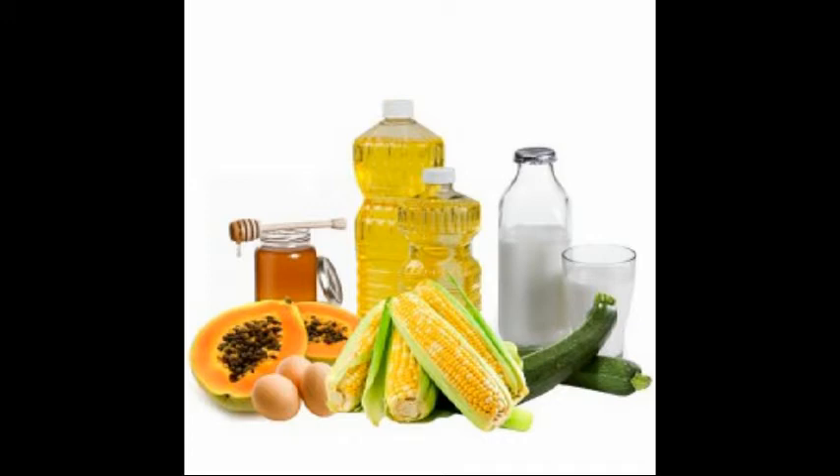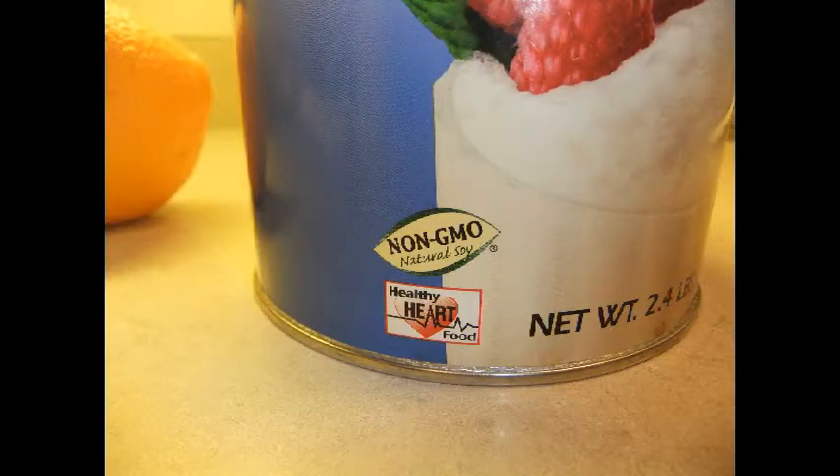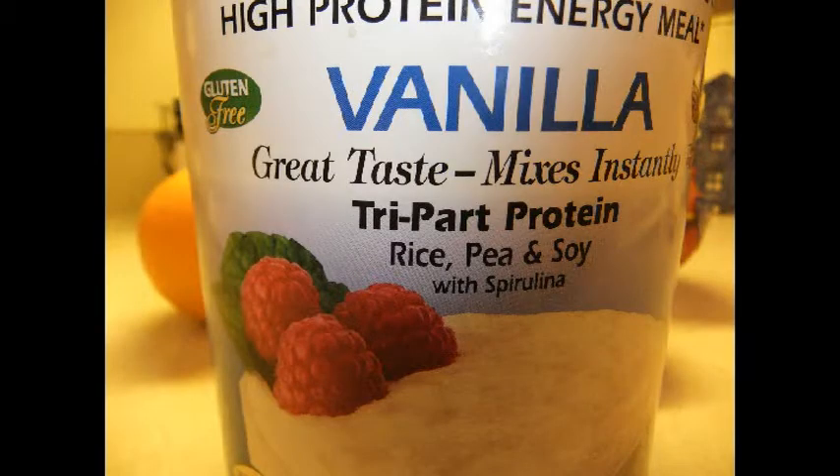The thing that amazes me is that the FDA approves of this method, and I find that unbelievable. But let's get back on track. Here's the protein supplement I'm using — it's made from rice, pea, and soy with added spirulina. Gluten-free and non-GMO. How could this stuff not be good for you?